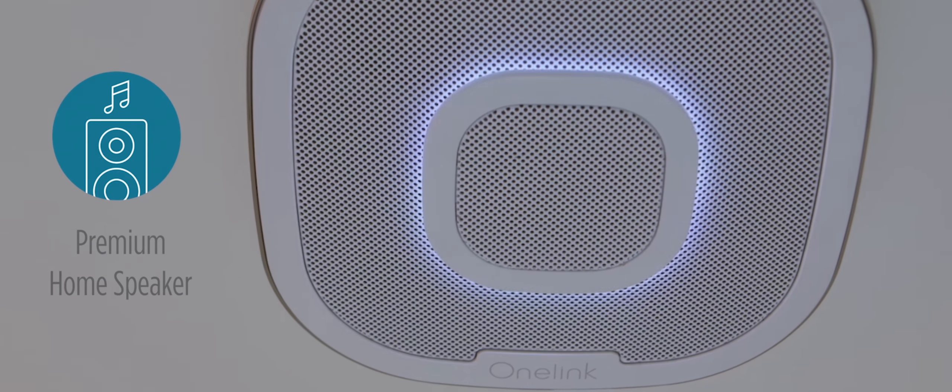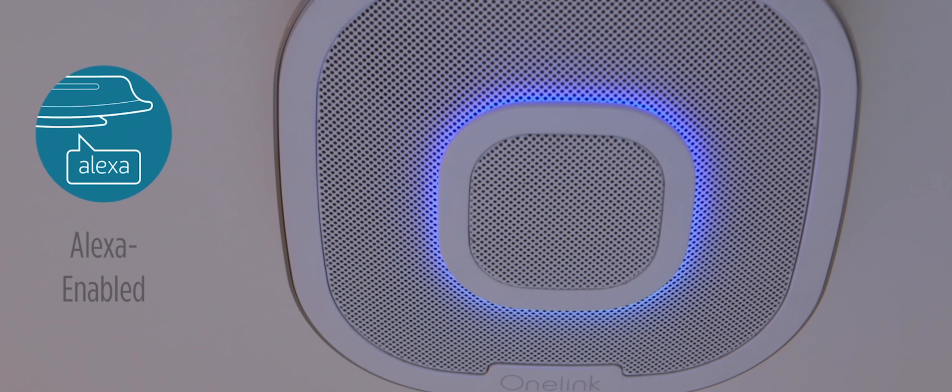A premium home speaker. And with embedded Alexa, use it to set timers and so much more.